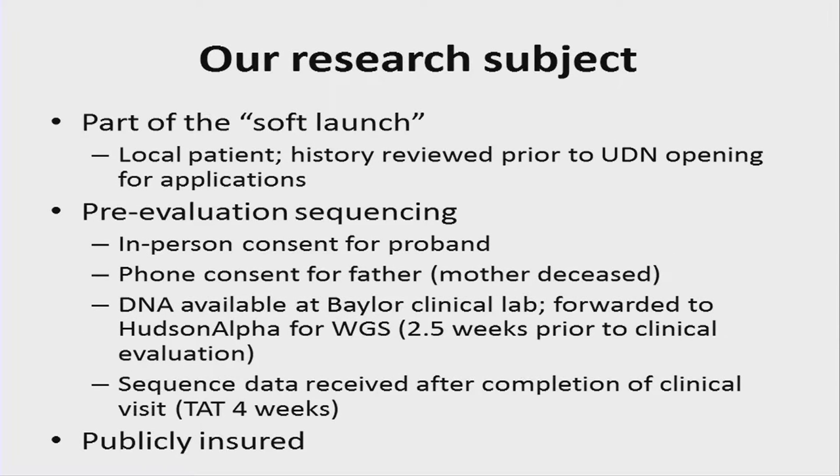This research subject is part of our soft launch. He is a local patient whose history was reviewed prior to the UDN opening for applications and subsequently went through the gateway. We did the pre-evaluation sequencing, with in-person consent during the visit of the proband and phone consent obtained from the father. The mother was deceased and unavailable.